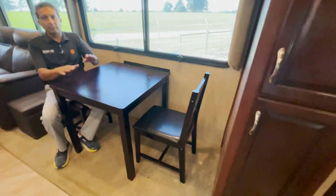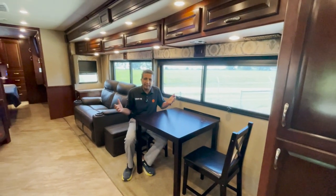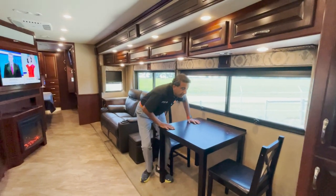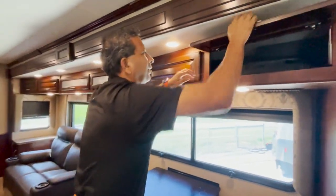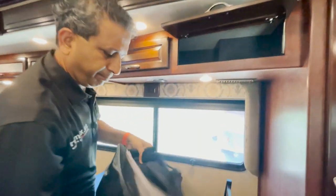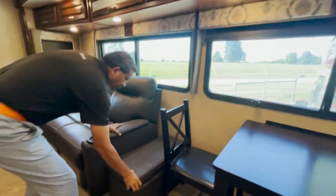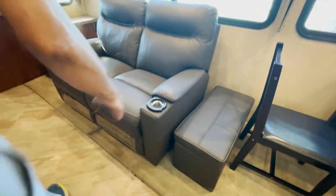You know our channel — I like to point out every little thing. I mean, it's a 2017, so any way you slice it, it's six years old. Speaking of flaws, we'll show you some more. Lots of storage up here. We've got some paperwork and owner's manuals. Here we've got a little ottoman — could be a footrest, but you don't need a footrest.